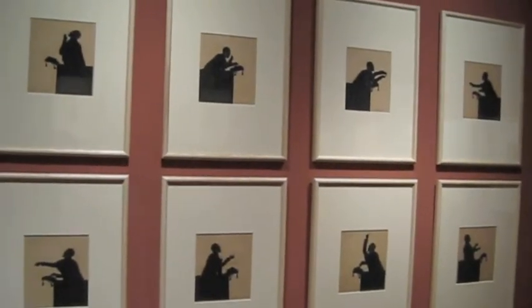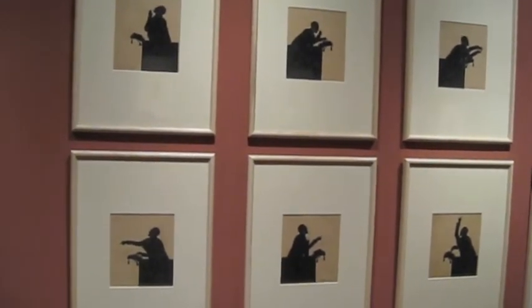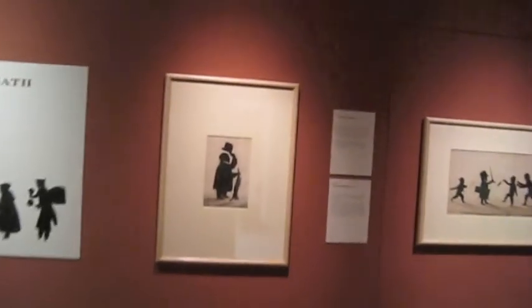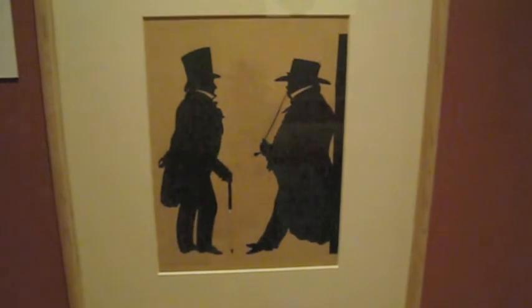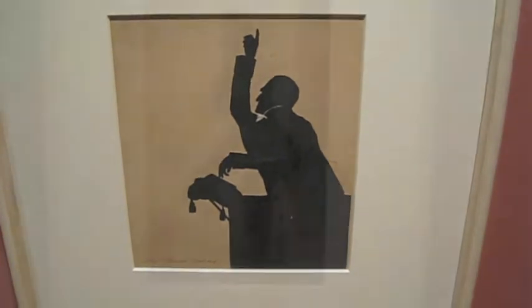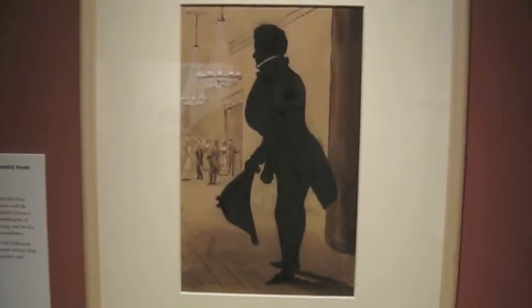This is an exhibition by Augustin Edouard. Gentlemen entering an assembly room, 1829.